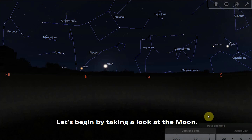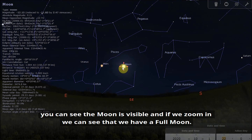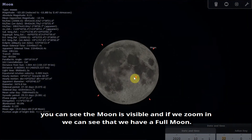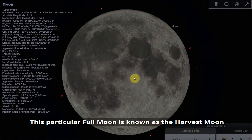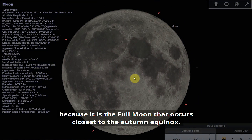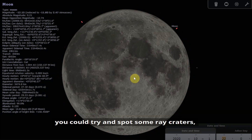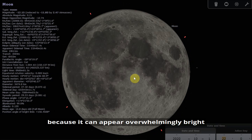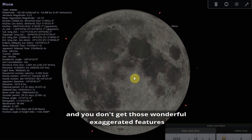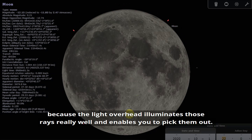Let's begin by taking a look at the moon. Here we are on the 1st of October. If we look towards the southeast at around 10 o'clock we can see the moon is visible, and if we zoom in we can see that we have a full moon — the first of two full moons this month. This particular full moon is known as the harvest moon because it is the full moon that occurs closest to the autumn equinox. If you'd like to have a go at picking out some features, you could try and spot some ray craters. Usually the full moon is not the best time to observe because it appears overwhelmingly bright and you don't get those wonderful exaggerated features due to shadows being cast along the terminator line. But one thing that is quite good to look at during the full moon is ray craters, because the light overhead illuminates those rays really well.